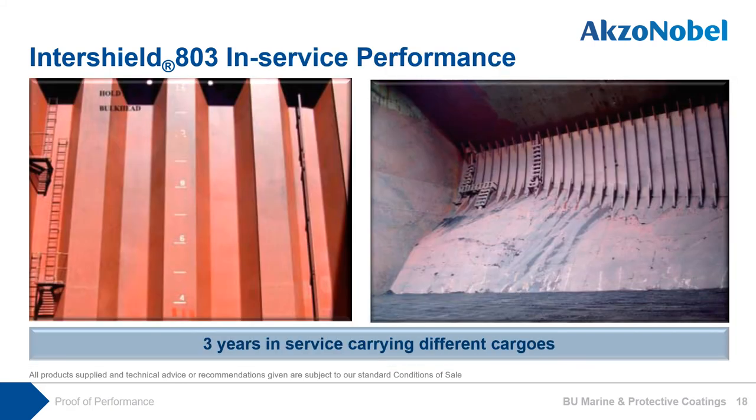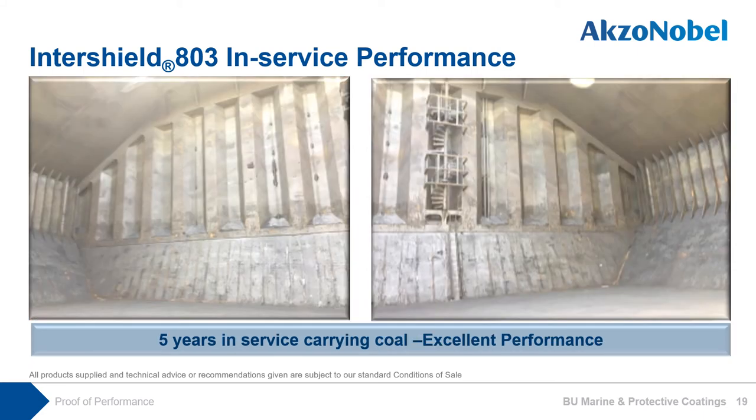These are in-service performance pictures. On the left-hand side, the condition is after 3 years in-service, carrying different cargoes, shown after washing. On the right-hand side, on a different ship, the condition is after 3 years carrying various cargoes and before washing. Both cargo holds maintained excellent condition after 3 years in-service. After 5 years in-service, before washing, it maintained excellent condition.